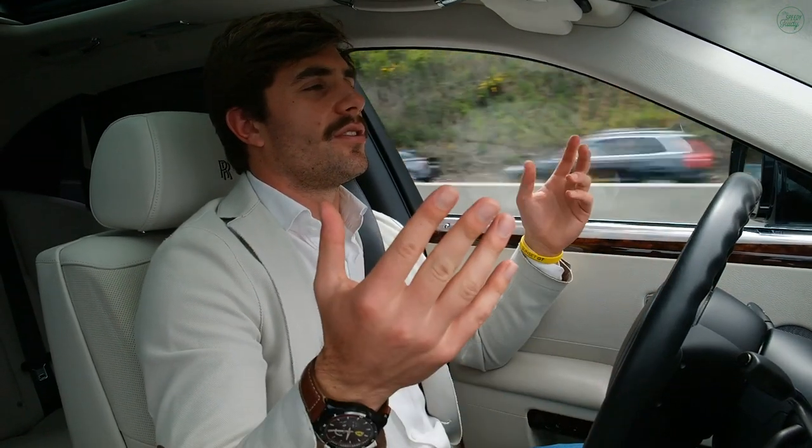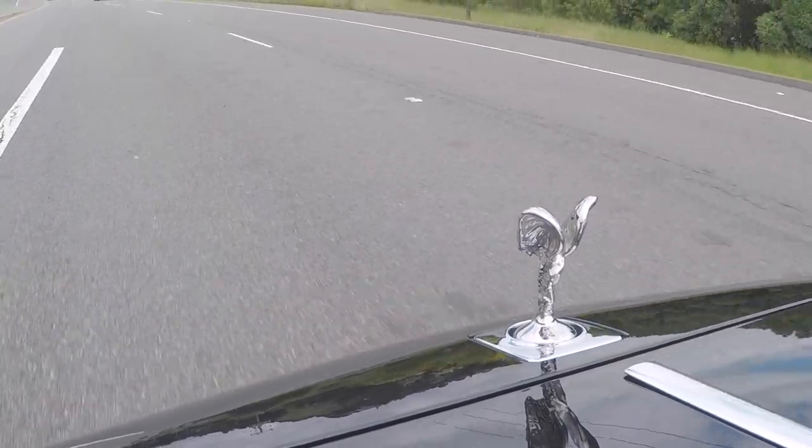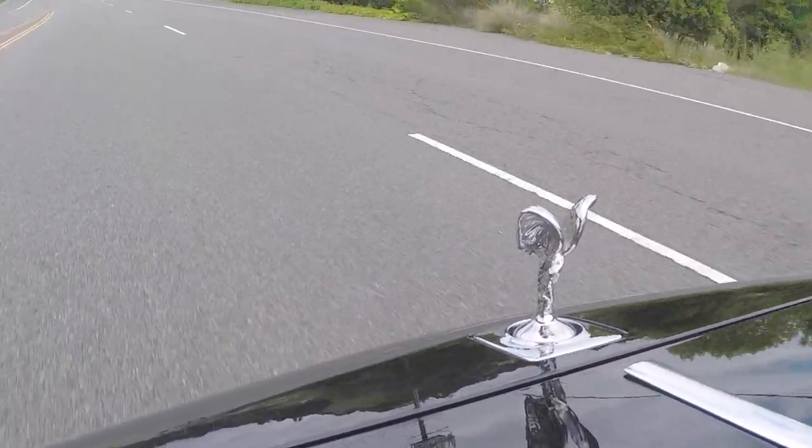This ride is just so complacent. I'm not even going the speed limit — I'm going 60 in a 65. I've never done that ever in my life. I'm the Speedy-Gweedy, I drive fast. People know me for going fast, but look at me now. People are flying by me on the freeway and I couldn't care less.